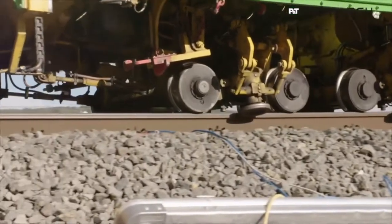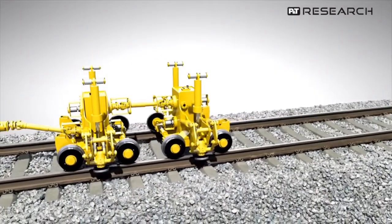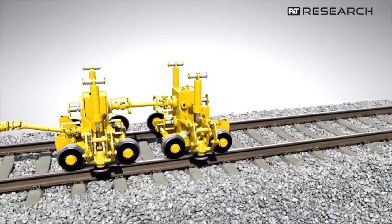These movements trigger lateral vibration in the track. The vibration is transferred to the ballast stones, arranging them with maximum compactness.